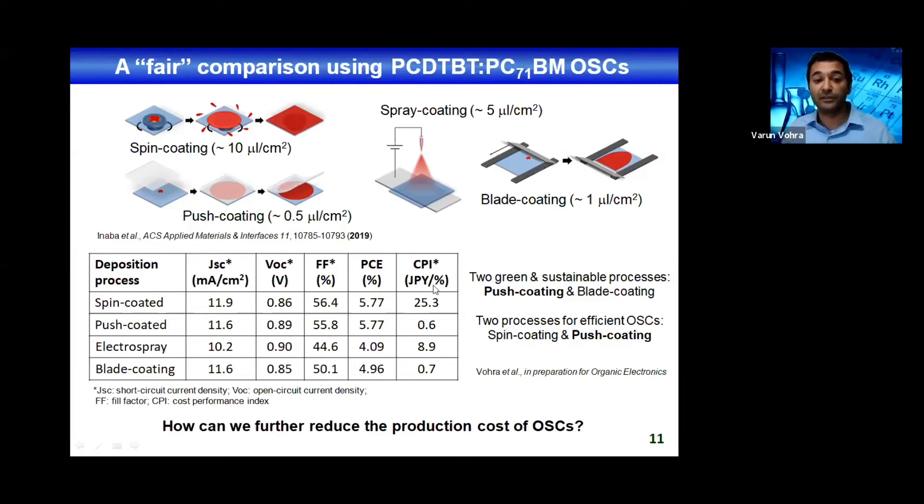Another aspect is the cost-performance index. Written in Japanese yen — you can think of it as US cents — spin-coated active layers cost around 25 cents per percent, which is reduced to 0.7 or 0.6 cents per percent for blade coating and push coating respectively.